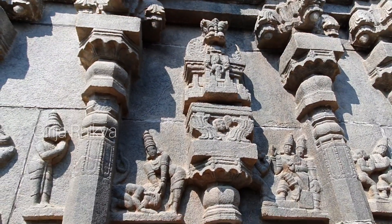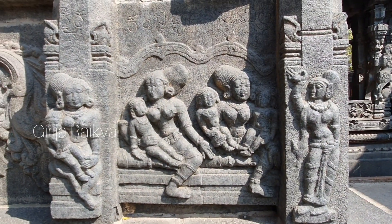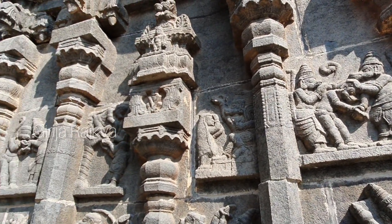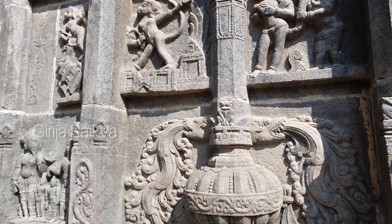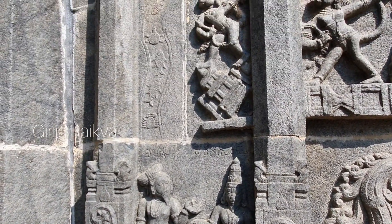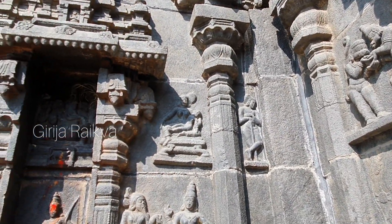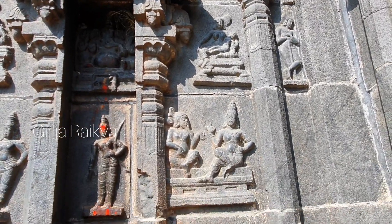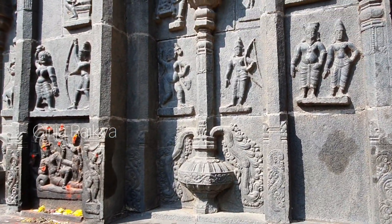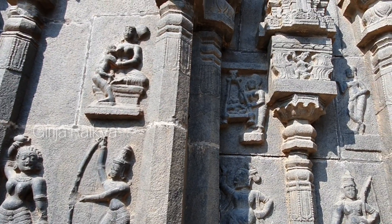Besides the Ramayana story on the walls, it is decorated with pilasters and kumbha panjara. Here we can see four children of Dasharatha — Rama, Lakshmana, Bharata and Shatrughna. Dasharatha is sending Rama and Lakshmana with Vishwamitra. On top, Hanuman is shown destroying Lanka.